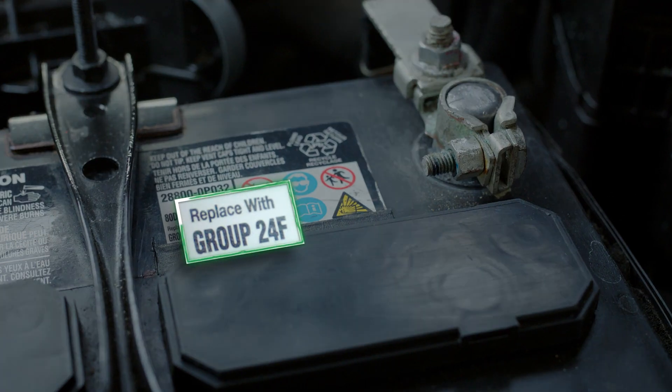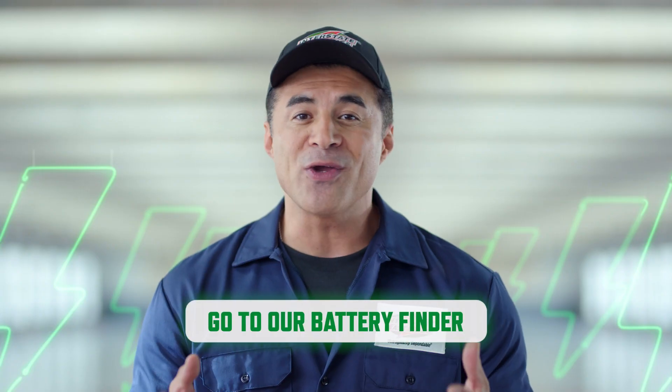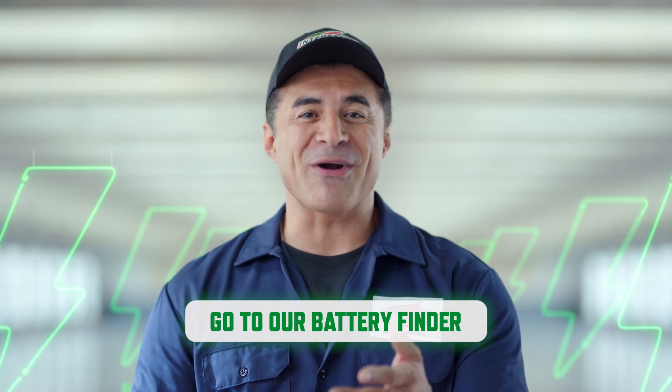Since batteries are now top of mind, you're probably thinking: how do I know what battery is right for my car? Well, as always, a good place to start is by referring to your car owner's manual. There's a part number on the top or the front of the battery. This group size number helps you narrow down your options when looking for a new battery. And did you know you can find your exact battery on our site? All you need to do is fill in your car's make, model, and year. Simple. Just click here to visit our battery finder.